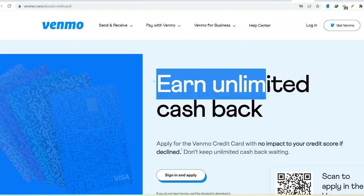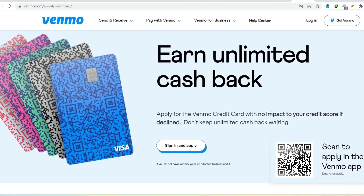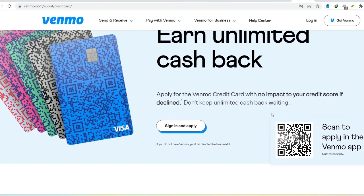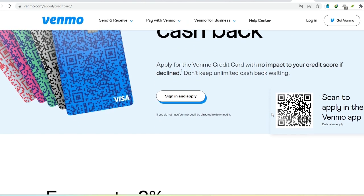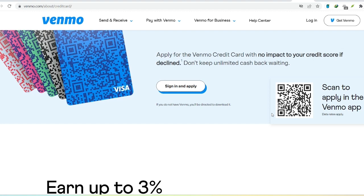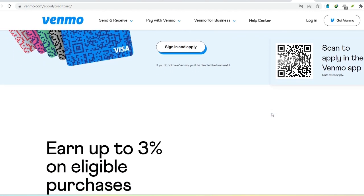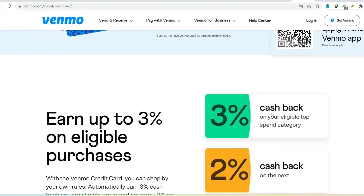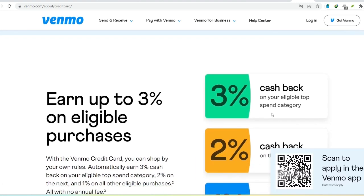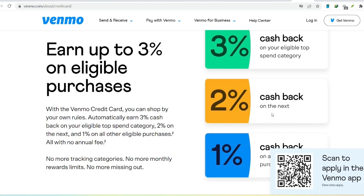Ever split a dinner bill with friends and realize you're embarrassingly short on cash? Or maybe you need to send a quick birthday gift to a long-distance buddy. That's where Venmo comes in — the popular app that lets you send and receive money with ease. But did you know Venmo also offers a credit card? Intrigued? Hold on a sec. Before you whip out your phone and plastic, there's a crucial question: is the Venmo credit card a financial superhero or a credit score villain? Let's dive deep and find out.